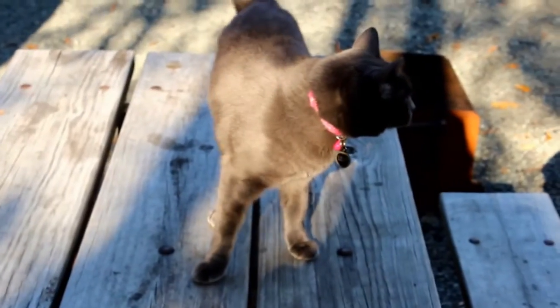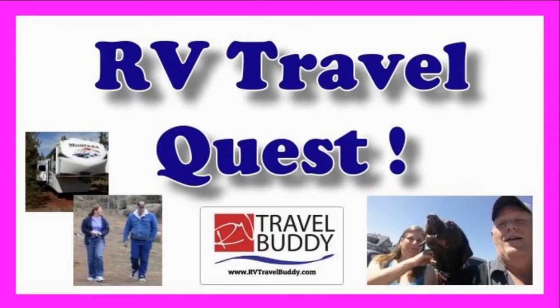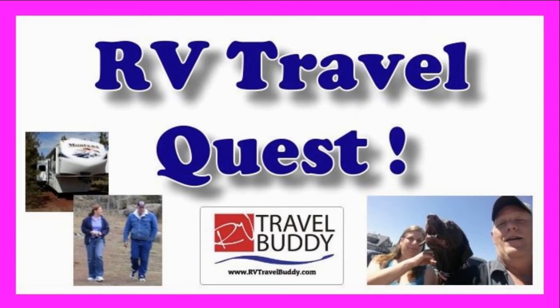Hi, I'm Rob. Hi, I'm Sherry. And this is our cat Lily — this is Cinder. We've got the truck, we've got the trailer, and we're ready for our RV travel quest.